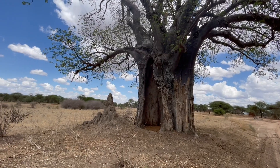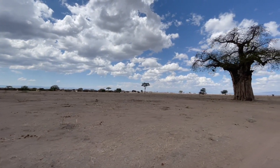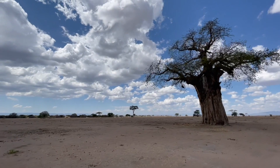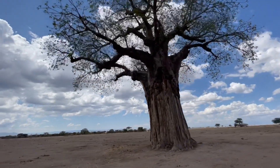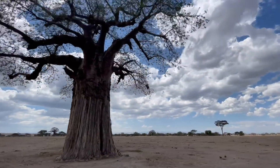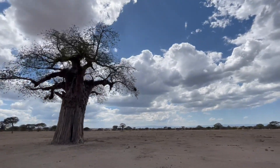During the dry season, the baobab tree sheds its leaves to reduce water loss and remains leafless until the rainy season arrives. The trees are known for their exceptional longevity and can live for thousands of years. Some of the oldest baobabs are estimated to be over 6,000 years old, with their age determined by carbon dating of their wood or by analyzing the number of growth rings in their trunks.